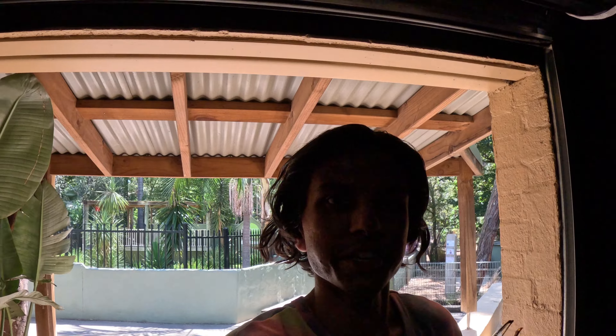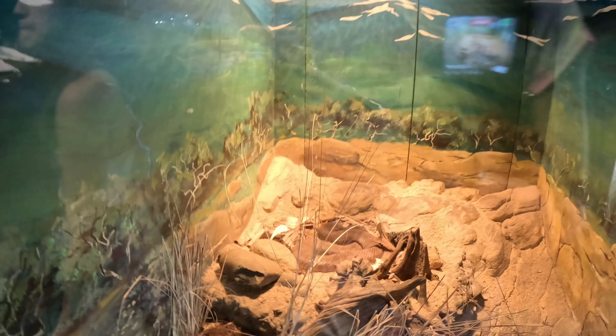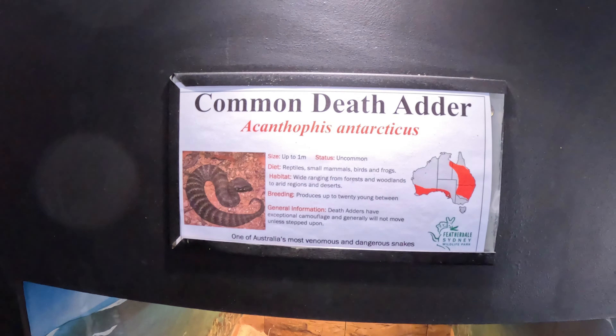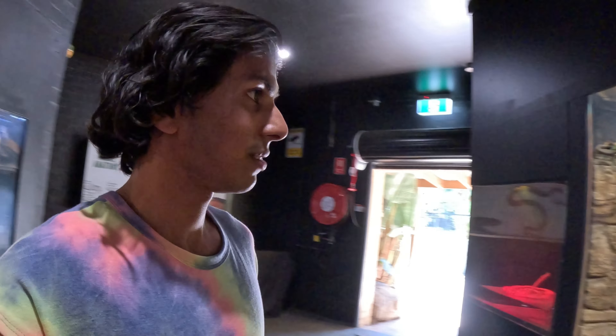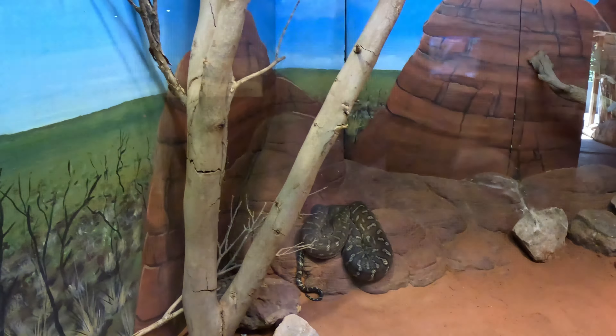Inside the turtle and dragon enclosure — let's see if we're able to find anything. There's a snake — a beautiful snake. I think that's a rattlesnake. It's actually called a common death adder. That name sounds kind of scary, so I'm glad it's in there and not out here. The crazy thing about nature is these animals really know how to hide. Oh wow, I didn't even see this guy right here — he is looking at me and he looks a little mad.